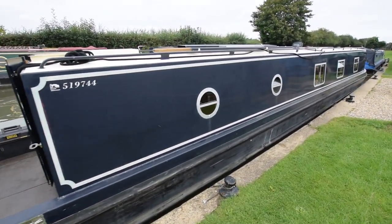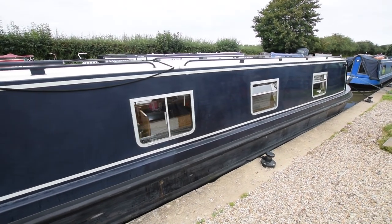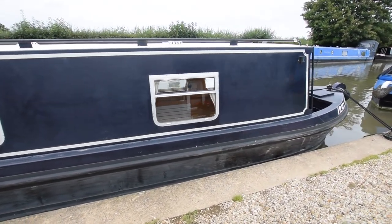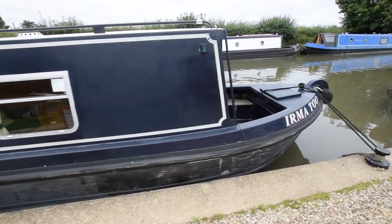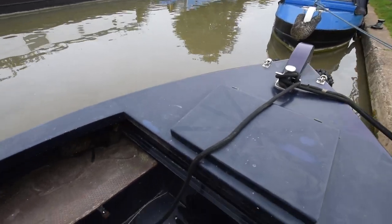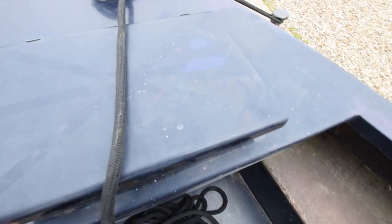The cruiser stern is 6 foot 4, mixed with portholes and bus-style windows. The paintwork is in very reasonable condition. It's a lovely boat, actually. The other thing I need to tell you is that she's sold already — sold the minute she got here — but we do like to show the videos anyway, because it gives people ideas for different boats. It's quite interesting for most people to have a look.